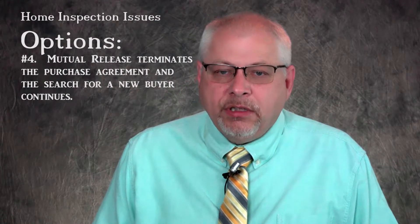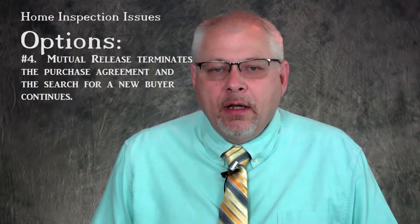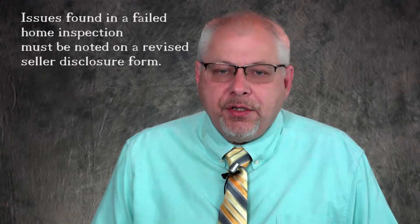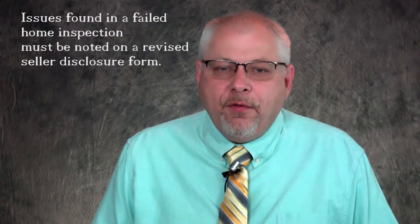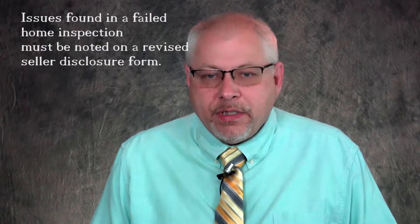Number four: if all else fails, the contract is nullified with a mutual release addendum, which is signed by all parties, the EMD is refunded to the buyer, and the home is placed back on the market in search of a new buyer. If this last option is utilized, it is often suggested to the seller to repair the issues from the home inspection before a new buyer finds the same issue later and the process fails once again.